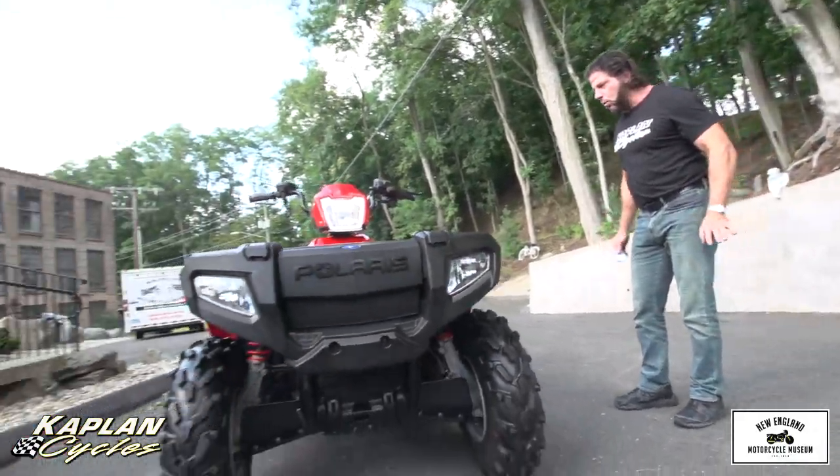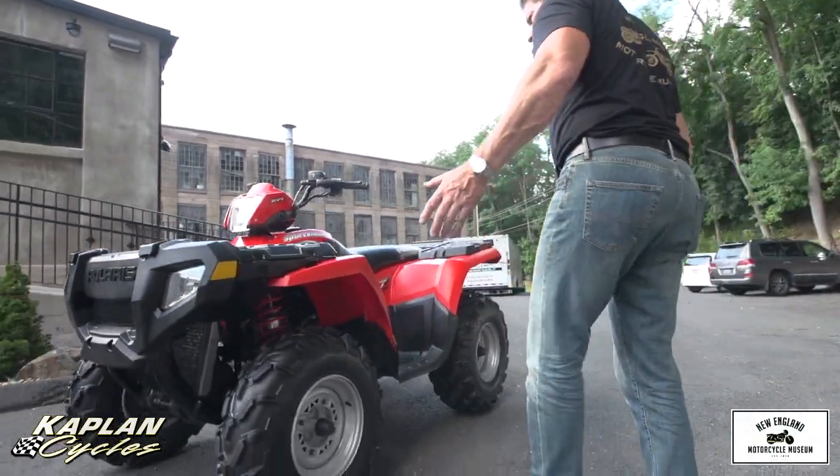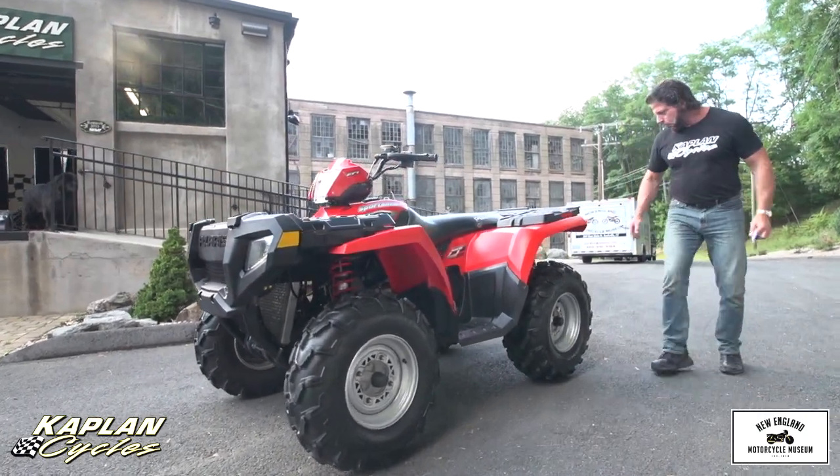I had a 500cc Honda quad and I ran it through the woods and it was all torn up. This one's obviously not been ridden much through the woods or anything because all the graphics are in mint condition on it. Obviously not a bike that was torn through the mud or anything.